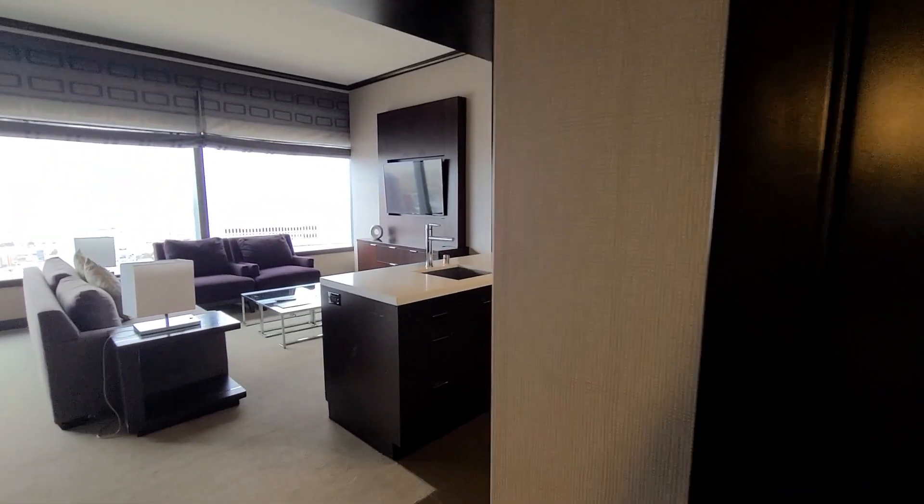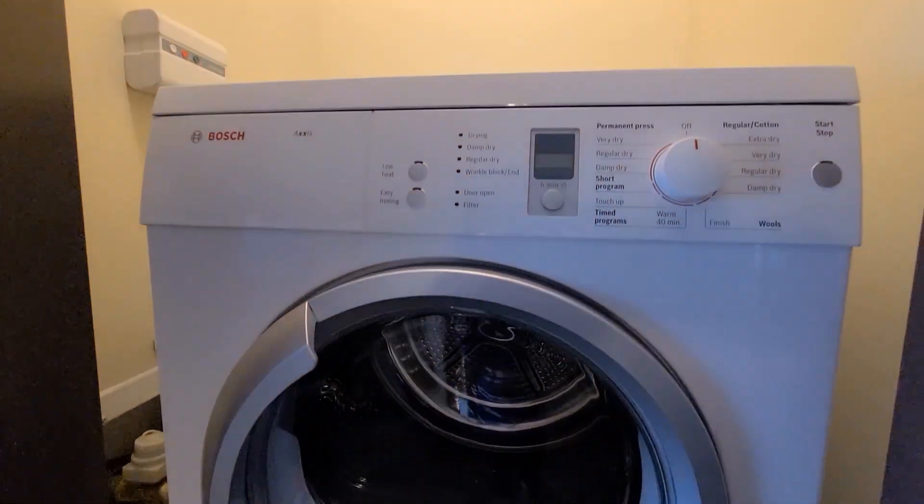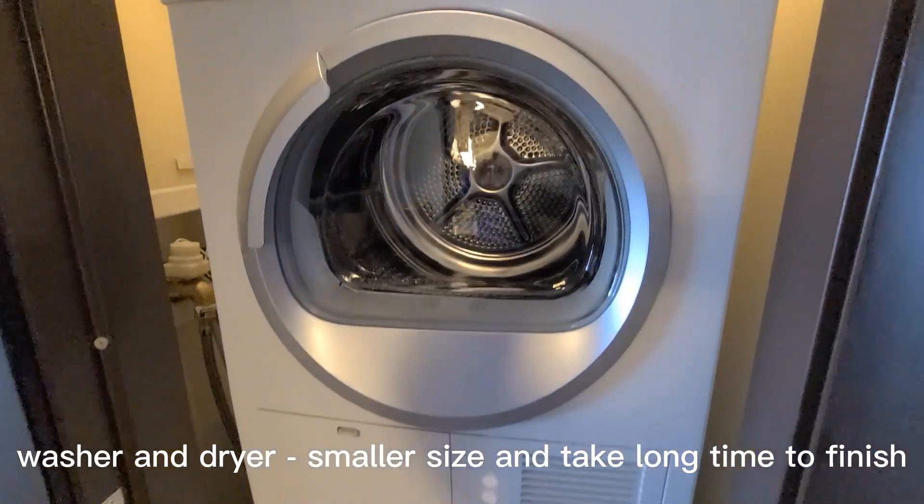There's a dryer and a washer machine, and the front desk lady was nice and gave us some detergent.